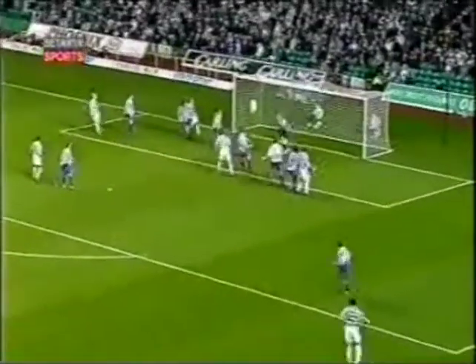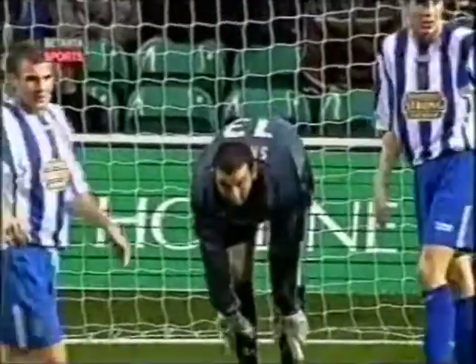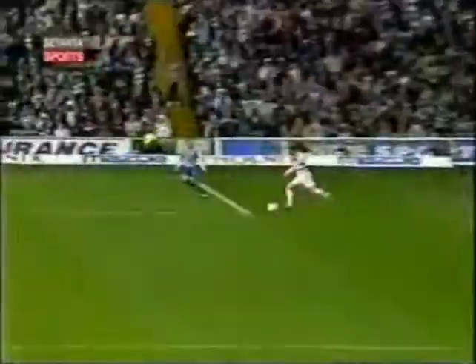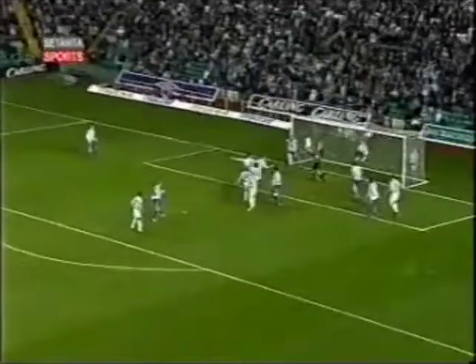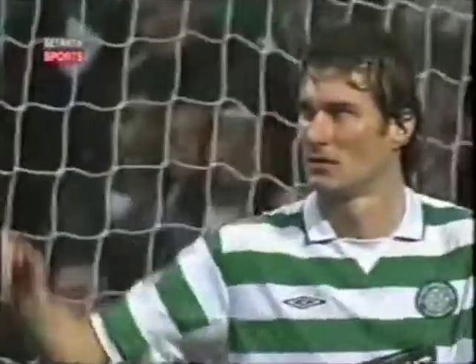Oh, he said, brilliantly touched over again. That time, Thompson was aiming only for the net. Oh, it's off the crossbar! Barker!